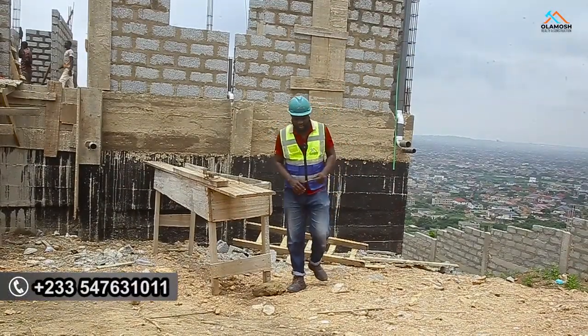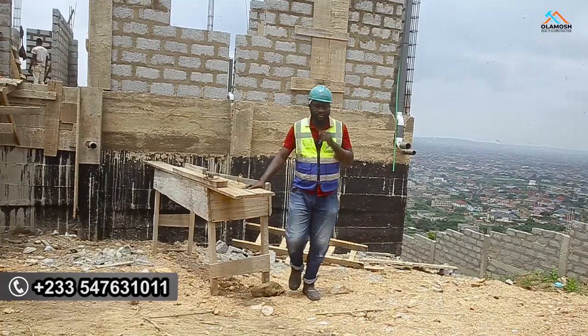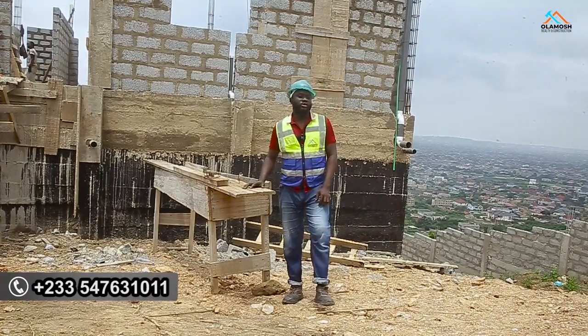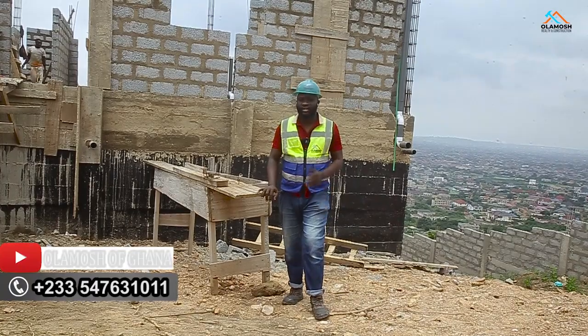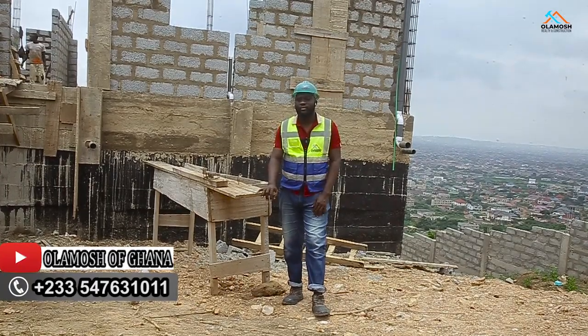Hi, great real estate investors. Hope you are doing great. Welcome back to this channel, All Amish of Ghana, where we talk about everything real estate here in Ghana and beyond.